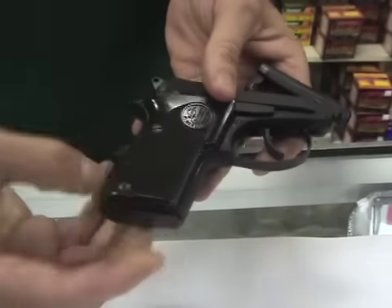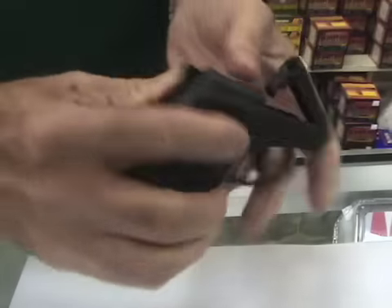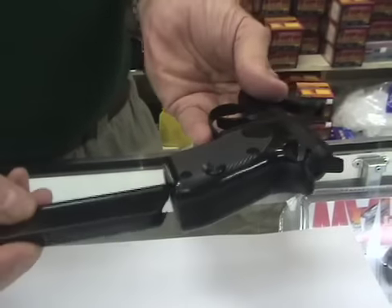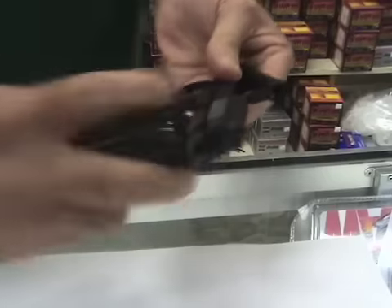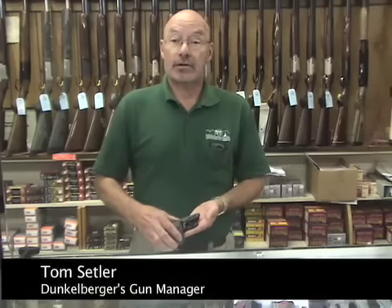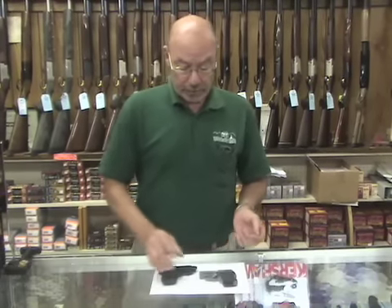This model here is a Beretta Model 21A. It's a semi-automatic pistol chambered in .25 caliber. It's one of the smaller guns on the Beretta line, and it's a popular defense gun, particularly in warm weather times when you don't have coats and jackets and things of that sort on. So it conceals very, very well, and hence it's a very popular little defense gun.